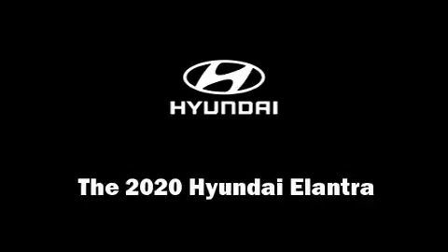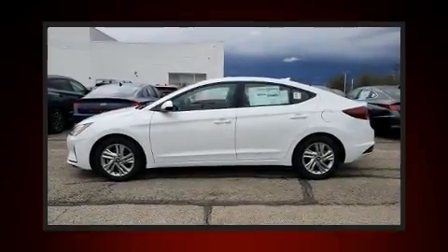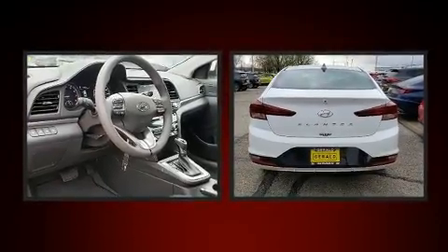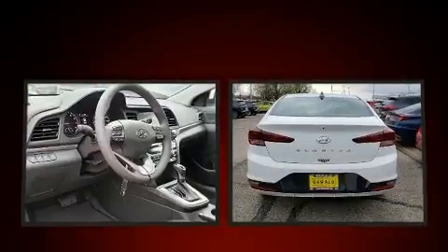Climb inside the 2020 Hyundai Elantra. Smooth gear shifts are achieved thanks to the efficient four-cylinder engine. And for added security, Dynamic Stability Control supplements the drivetrain.